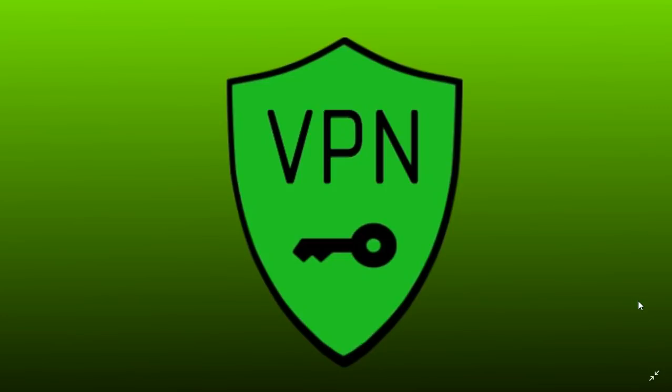If you connect to public Wi-Fi, a VPN is a great way to stay secure because you're encrypted all the way. That makes it pretty much impossible for anyone to actually view what you're doing.